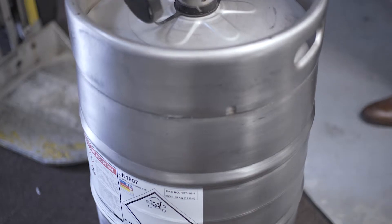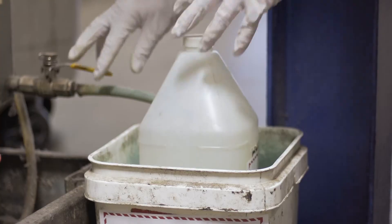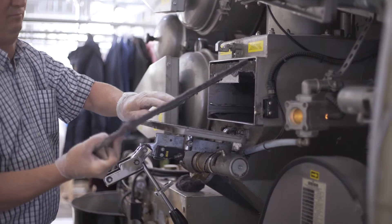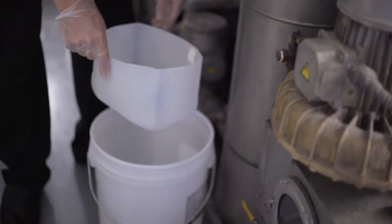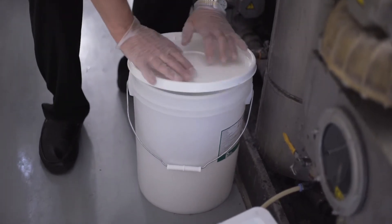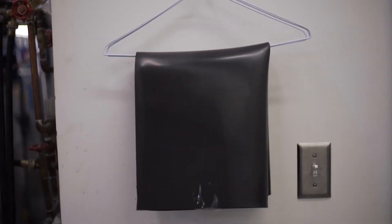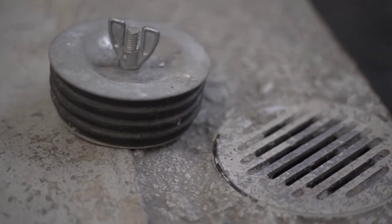From the moment PERC is received, it should be stored in closed and lidded containers. This applies also to the eventual wastewater and residue, including lint. All of these should be located in a secure indoor location at all stages of their use or creation until they are removed or treated. Dry cleaners should install PERC-resistant, i.e. impermeable, drain plugs on all floor drains in the event of a spill of any PERC-containing solvent, wastewater, or residue.